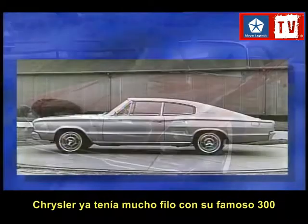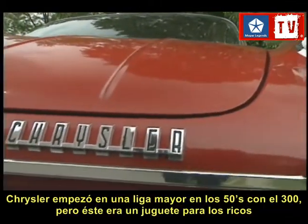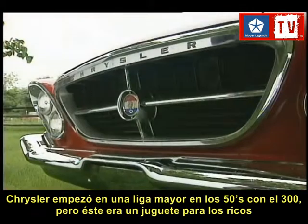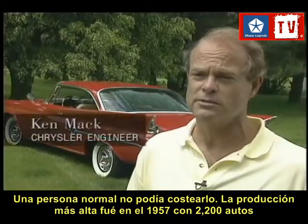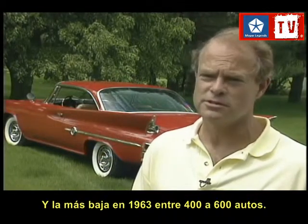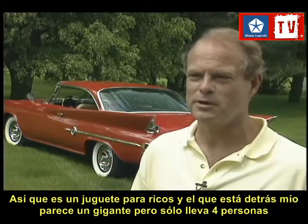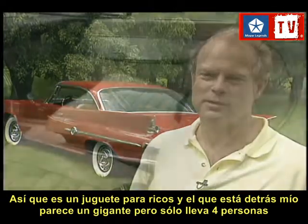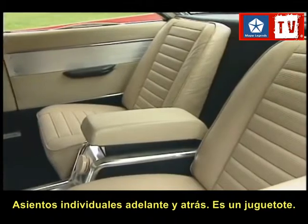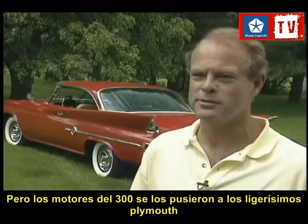Chrysler already had an edge with its famous 300. Chrysler started at a higher plane in the mid-50s with the 300, but that was sort of a rich man's toy — the average young person couldn't afford it. The highest production in the 300s was 1957 with about 2,200-plus cars, and the lowest was in 1963 around 400 to 600 cars. It only sat four people with bucket seats front and back. But the engines they developed in the 300s ended up in the lighter-body Furies and Plymouths.